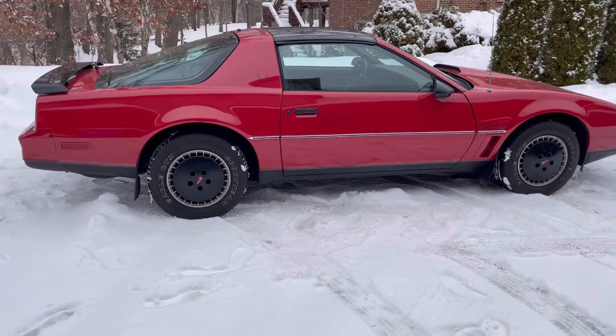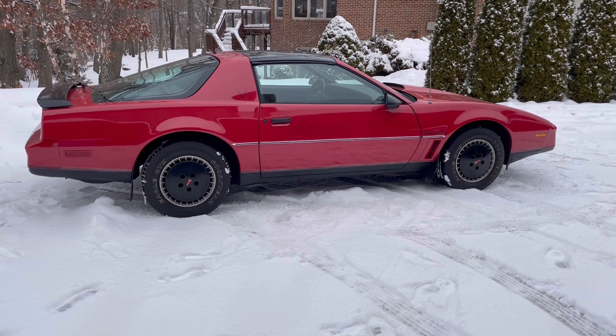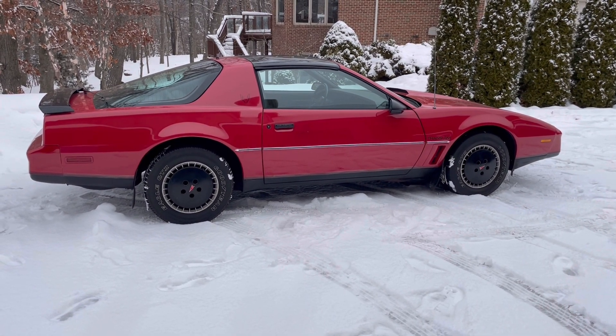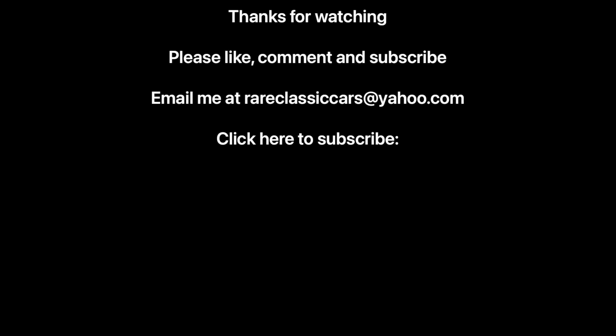I hope you enjoyed this feature on the 1982 Trans Am, talking about some of its features, quirks, and strange things. Thanks again for watching. Until next time, take care.